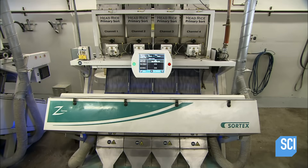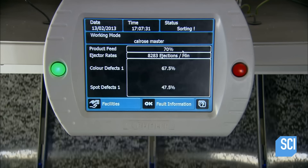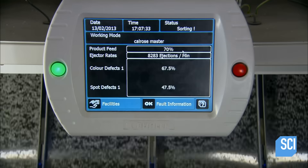The whole rice now moves through a color sorter. Computerized cameras analyze it for dark imperfections and signal air nozzles to blast them out of the mix.